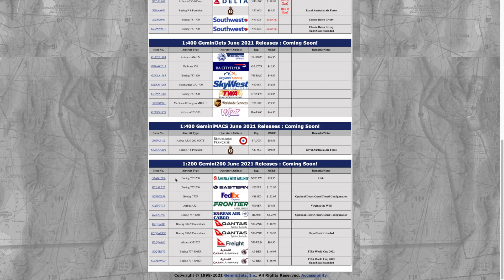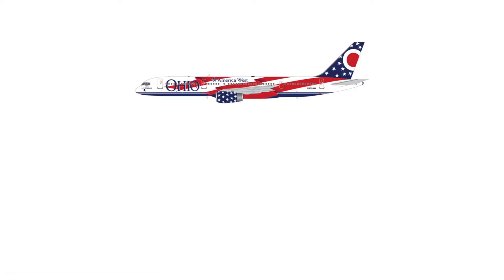First in 1:200 scale we have the America West Airlines 757-200 in the Ohio livery, registration N905AW. Very nice livery.